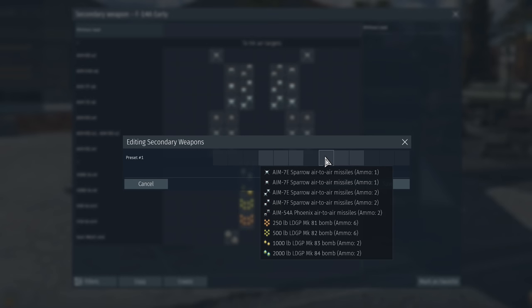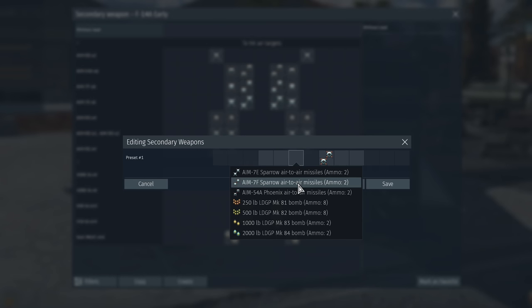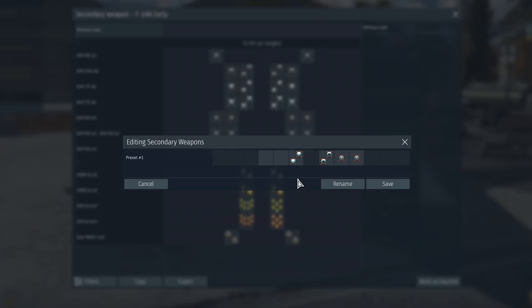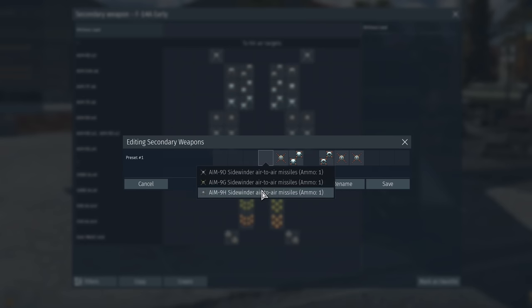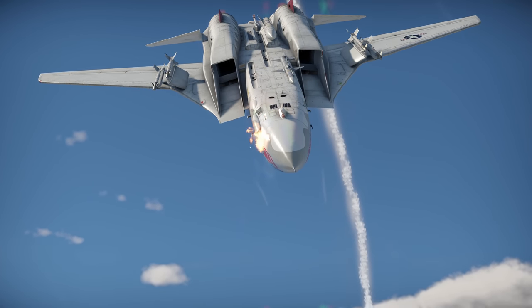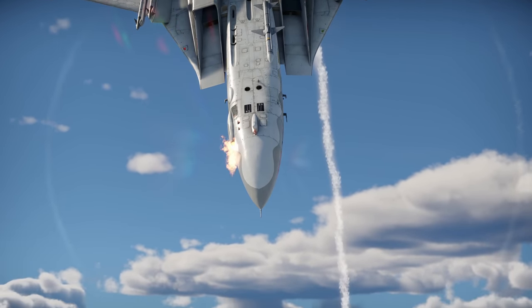Here's what we believe is a perfect loadout: two Phoenix missiles in the back, under the fuselage two AIM-7 in front of them, and IR-guided AIM-9 for the wing hardpoints. As a last resort, the Tomcat can also use its trusty old 20mm Vulcan, the quick-firing autocannon.